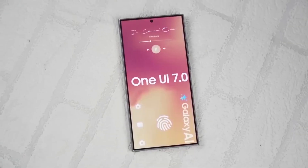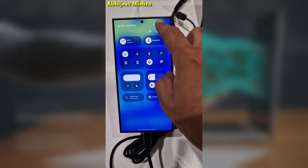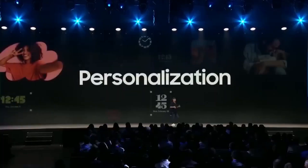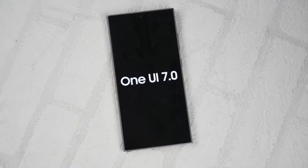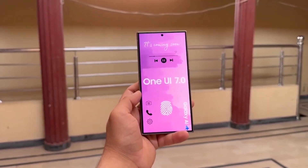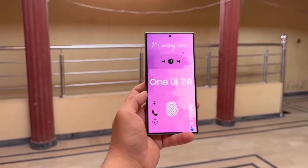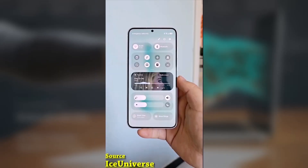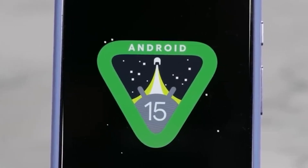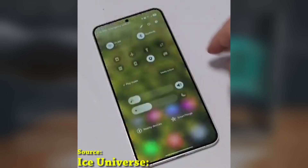If you've been waiting for the One UI 7.0 update on your Samsung device, you might have noticed that it came a bit later than expected. Samsung has now addressed the delay, and today we got some details straight from the company itself. Historically, Samsung releases its major One UI updates to high-end devices before the end of the year, but this time around, the One UI 7.0 update didn't arrive on schedule.